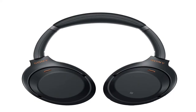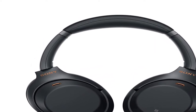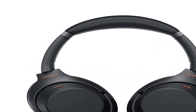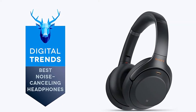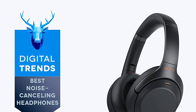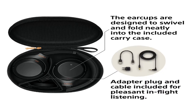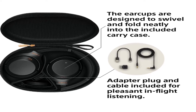Number 5. Sony industry-leading noise cancellation evolves to further immerse you in your music. The addition of Sony's proprietary HD noise-cancelling processor QN1 masterfully eliminates the noise around you. Listen all day with up to 30 hours of battery life. Quick charging gives 5 hours of playback with just a 10-minute charge.